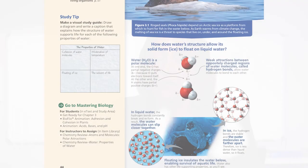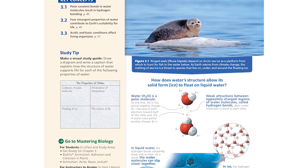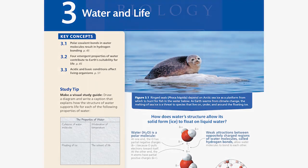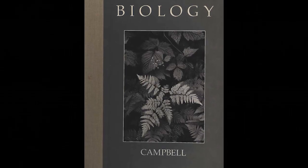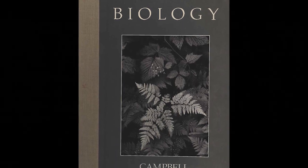The sales rep said to him, 'Hey, would you be interested in writing a book?' And he said sure, he'd be willing to try that out. Neil agreed to submit a chapter and decided to write it on water. That chapter is still in the book. In 1987, the first edition came out, and from the very first printing, Campbell Biology has been the most widely used college-level introductory textbook in biology.